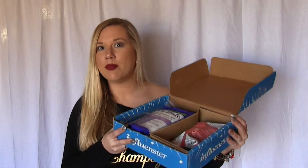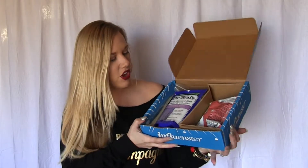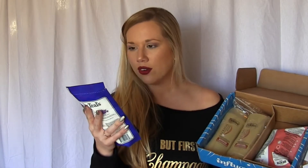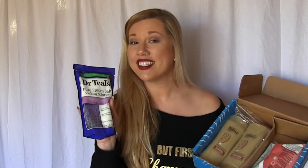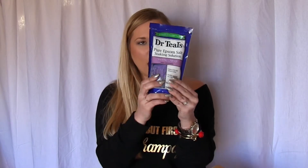Alright, so this is a large box with all kinds of goodies. First off I see Dr. Teal's Pure Epsom Salt Soaking Solution, Soothe and Sleep with Lavender — relieves aches and pains, eases muscles. This is good because I've just started working back with my personal trainer again and she's kicking my butt, so I'll definitely be taking some bubble baths and relaxing with this. I love lavender!